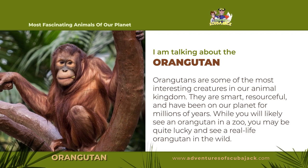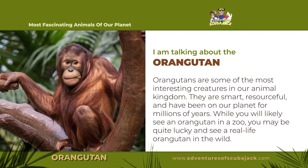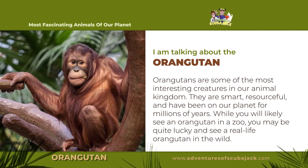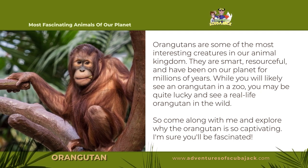Orangutans are some of the most interesting creatures in our animal kingdom. They are smart, resourceful, and have been on our planet for millions of years. While you will likely see an orangutan in a zoo, you may be quite lucky and see a real-life orangutan in the wild. So come along with me and explore why the orangutan is so captivating. I'm sure you'll be fascinated.